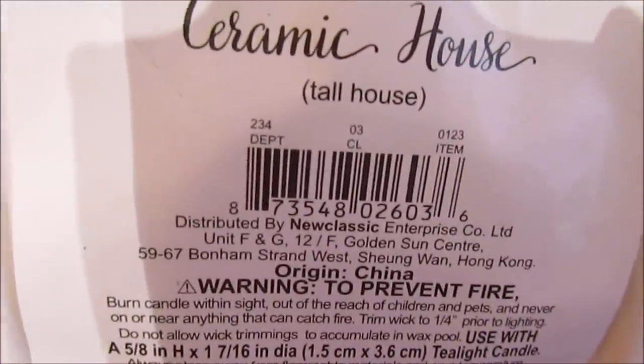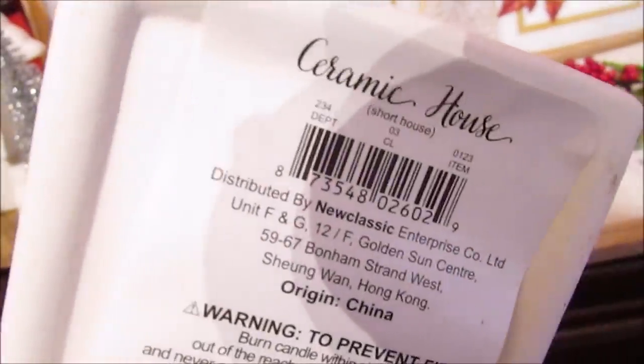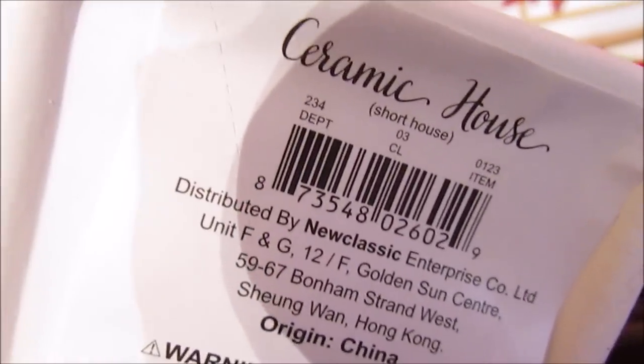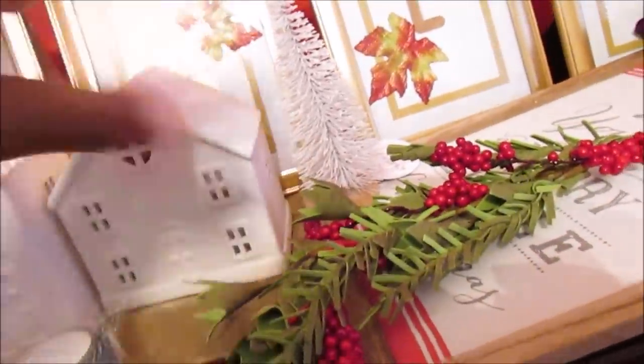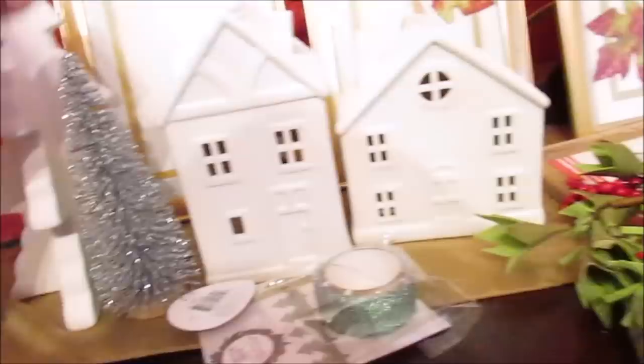Here is the DCPI number for the tall house, and let's see if the little house — where you can put a tea light in — has the same number or not. I also have some stuff from Dollar Tree and Walmart to show you guys. I knew I should have got the bottle brushes the first time, so I picked up two of those in white. The little ones are a dollar and the big ones are three dollars, and they had almost everything restocked.